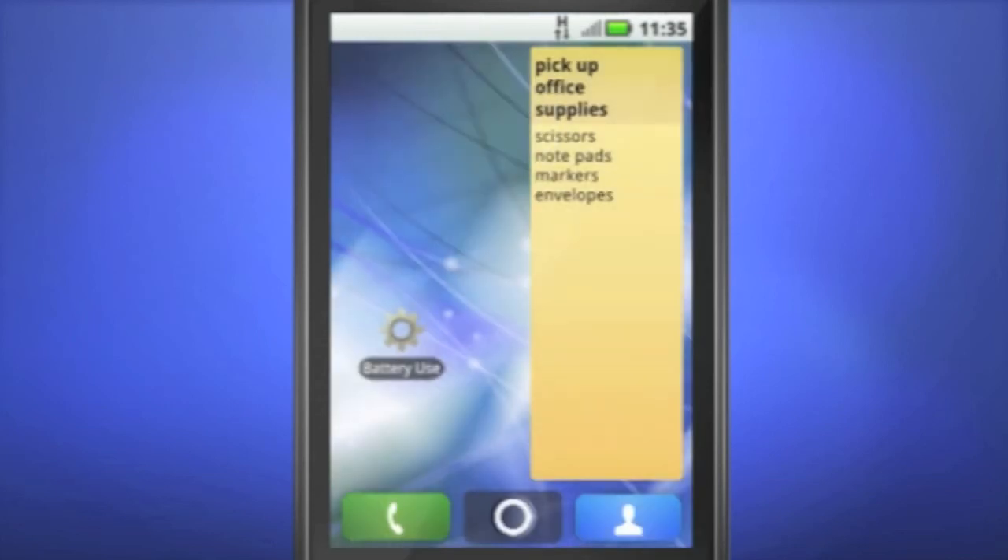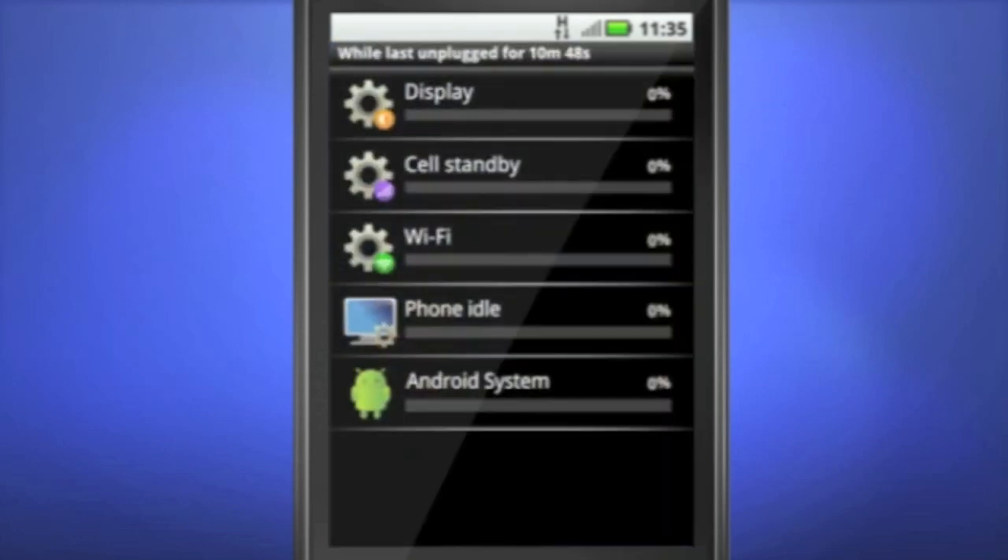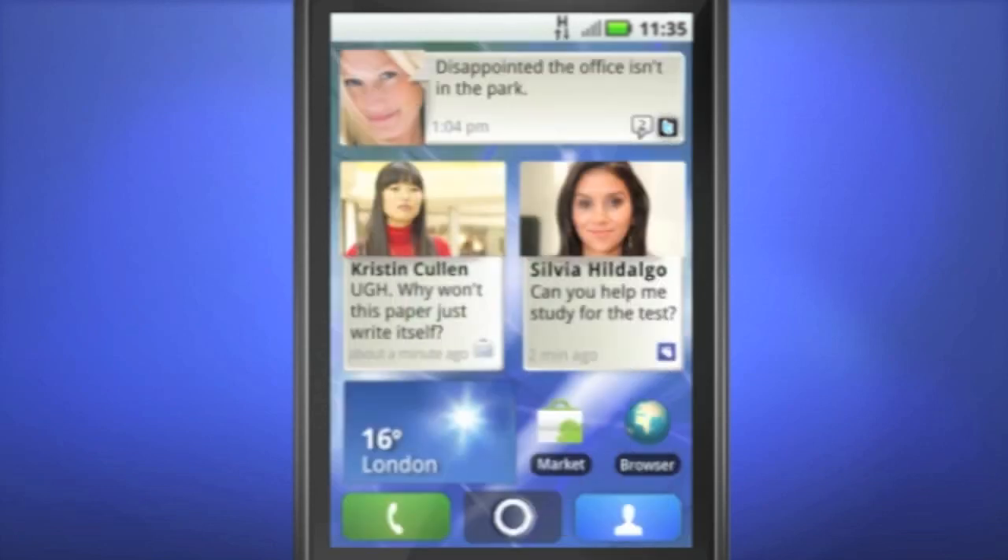To make the power last longer, MotorBlur lets you take charge of your charge with Battery Manager — a new setting that helps you manage your phone's power consumption. You spend less time running out of juice and more time using it. Just think of your home screen as your personal command center for your busy life.